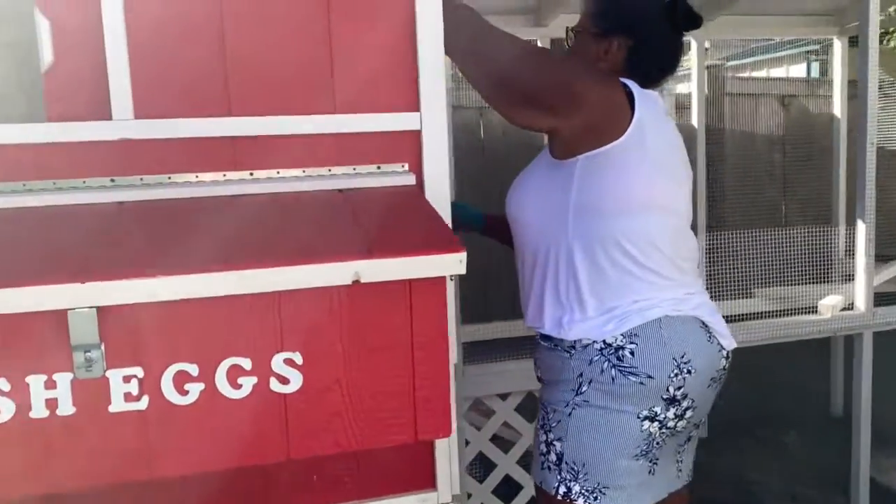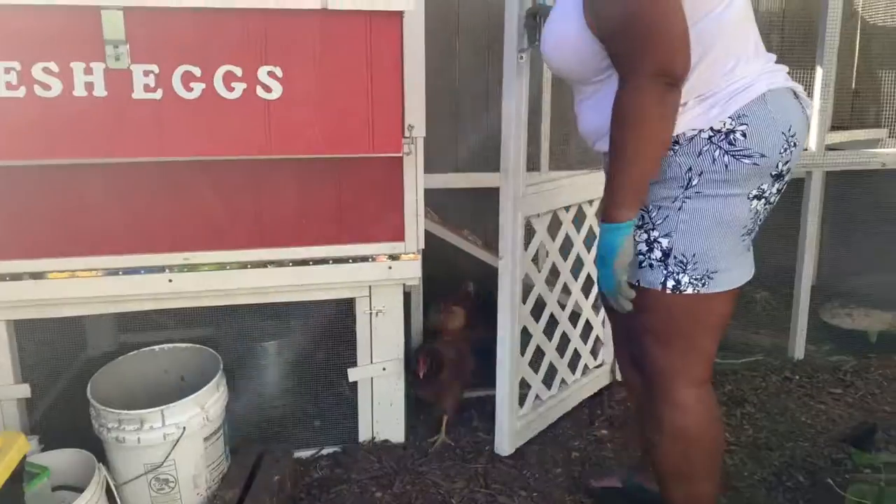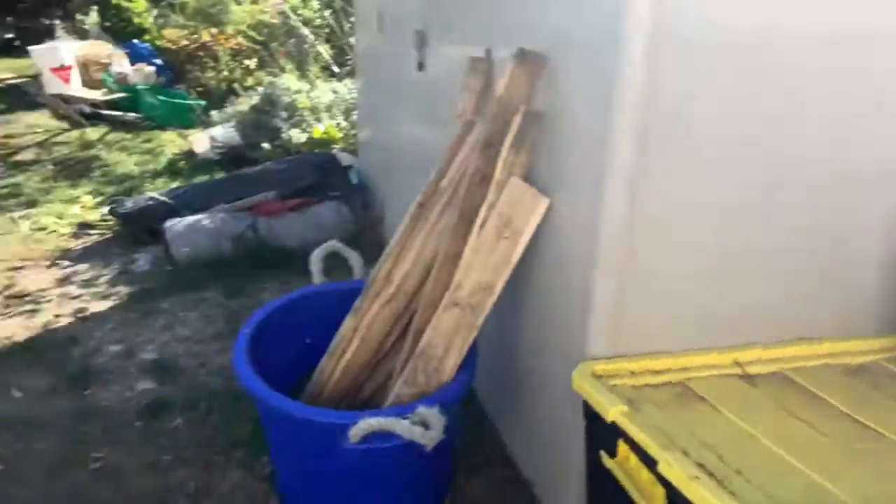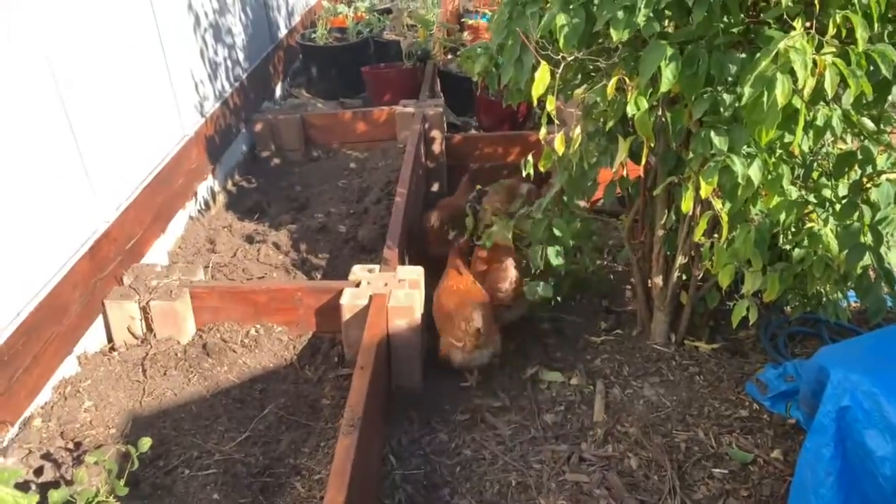Okay ladies, I hear you — you may come out. Welcome, ladies! There they go, off to go and destroy more of the yard.